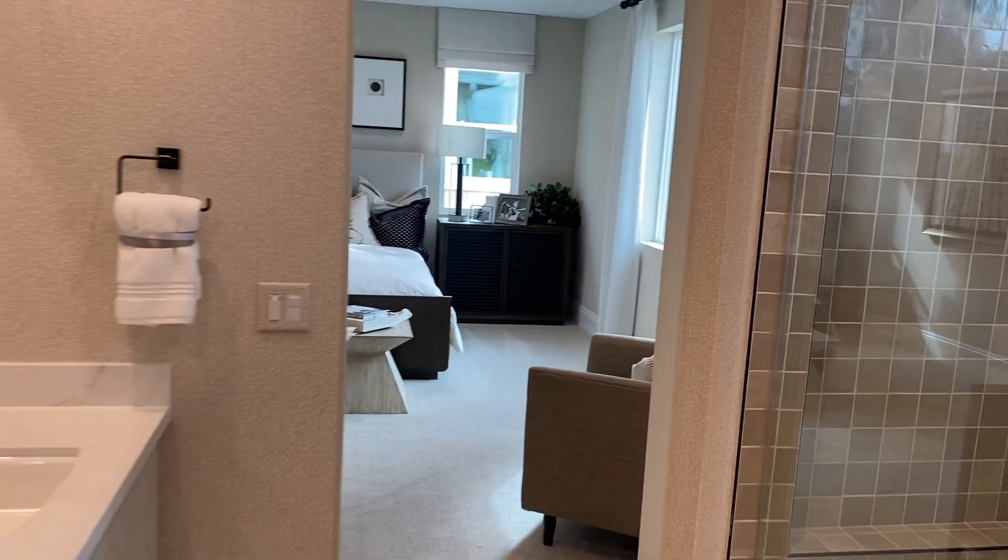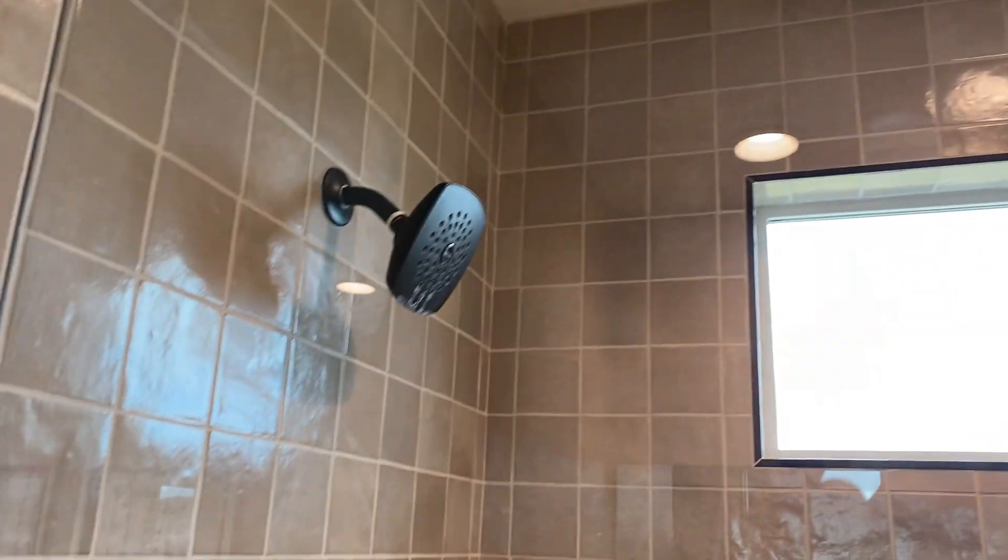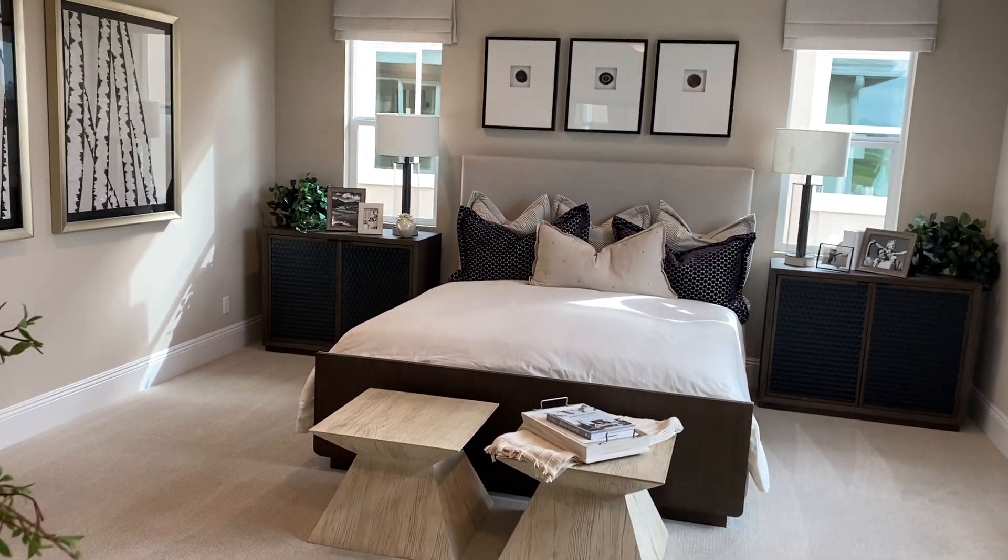Amazing. Looks like a custom home. Gorgeous. Look at that shower head and on the wall. That's wonderful. Big, big master. Really, really nice.